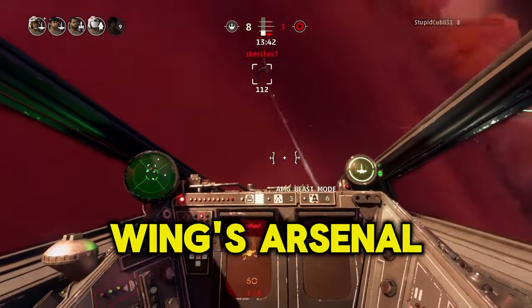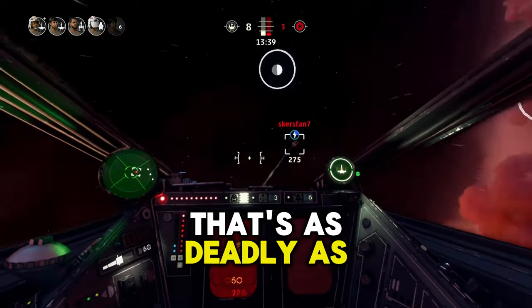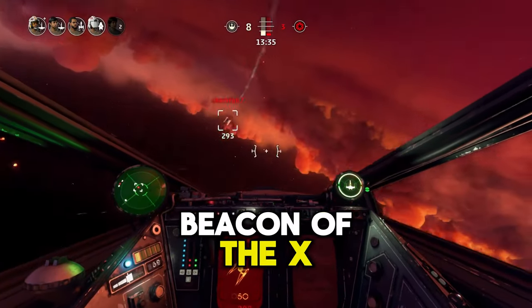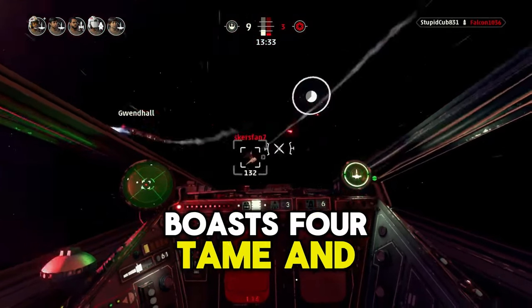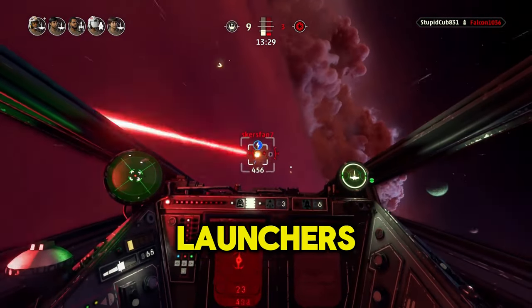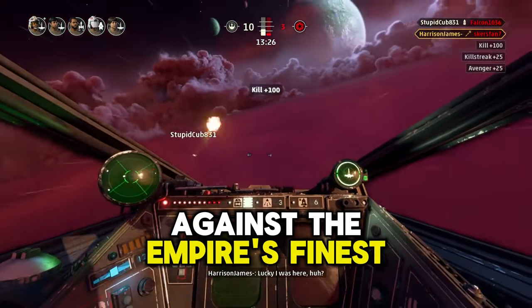Transitioning to the X-Wing's arsenal, we uncover a starfighter that's as deadly as it is swift. The T-65 model, a beacon of the X-Wing lineage, boasts four Taim & Bak KX9 laser cannons and two proton torpedo launchers, ensuring it can hold its own against the Empire's finest.